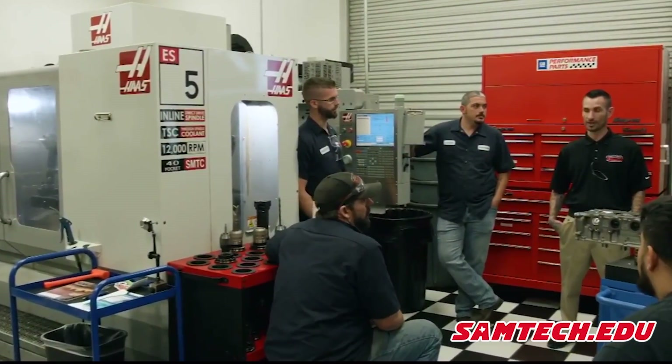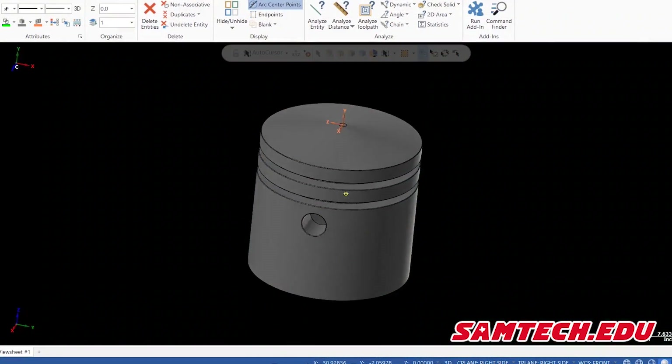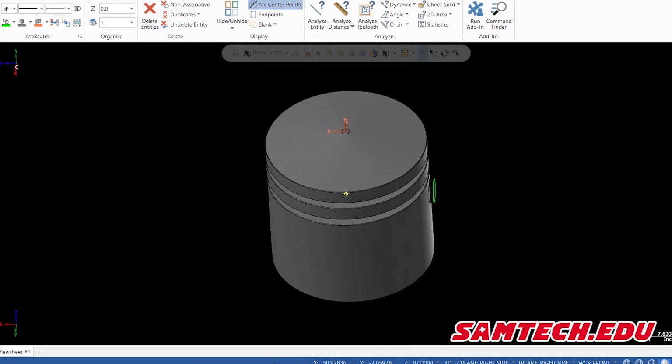I'd like to give you a behind-the-scenes look at the program Samtech offers. Since 1985, Samtech has been training students for the real world in performance racing and aftermarket industry. Our goal is to provide you with the best education possibilities to find a job doing what you're passionate about in the motorsport industry.